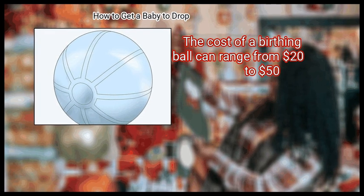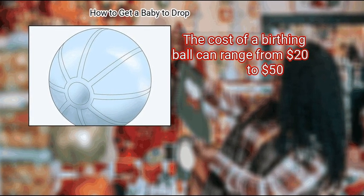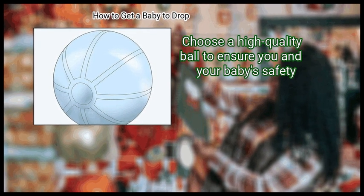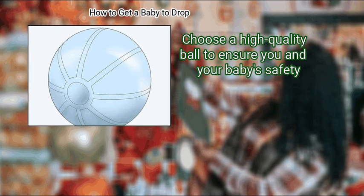The cost of a birthing ball can range from $20 to $50. Choose a high-quality ball to ensure you and your baby's safety.